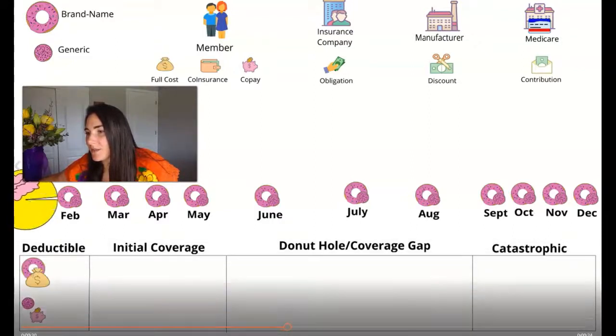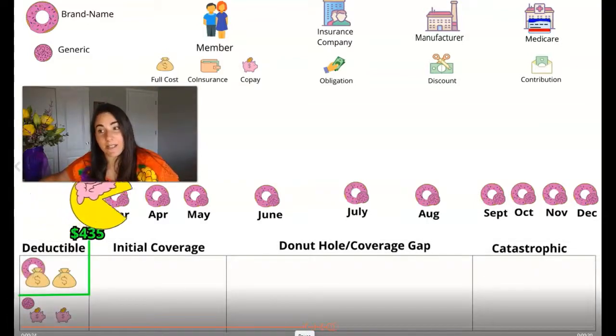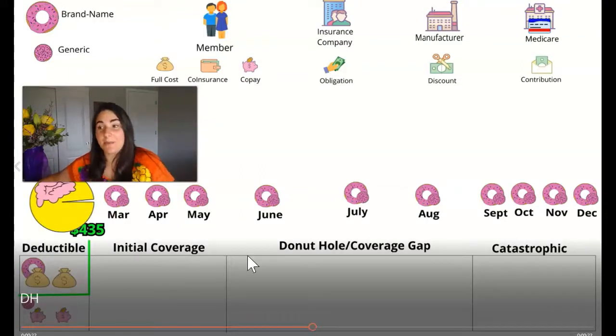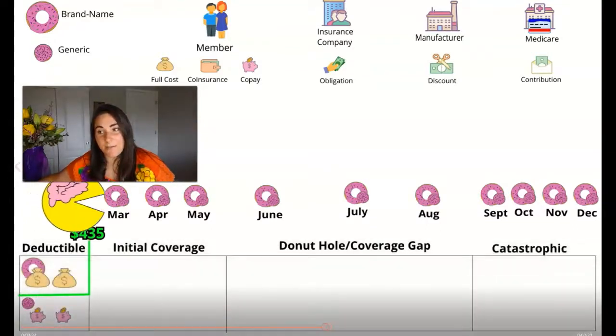Okay, so here we go. January comes around and we are, as you can see, paying full cost for our brand name drugs, and a copay for our generic. Throughout the remainder of the deductible — which I've deemed January and February — we're going to be paying that same pricing structure. When we jump into March, it's going to change. Now that we've hit our deductible, these particular amounts of money are set by the government, so nothing we can do about that, and they change basically every year. This year in 2020, it is $435 for your deductible, and everything to the left and above the green line is what counts towards it.